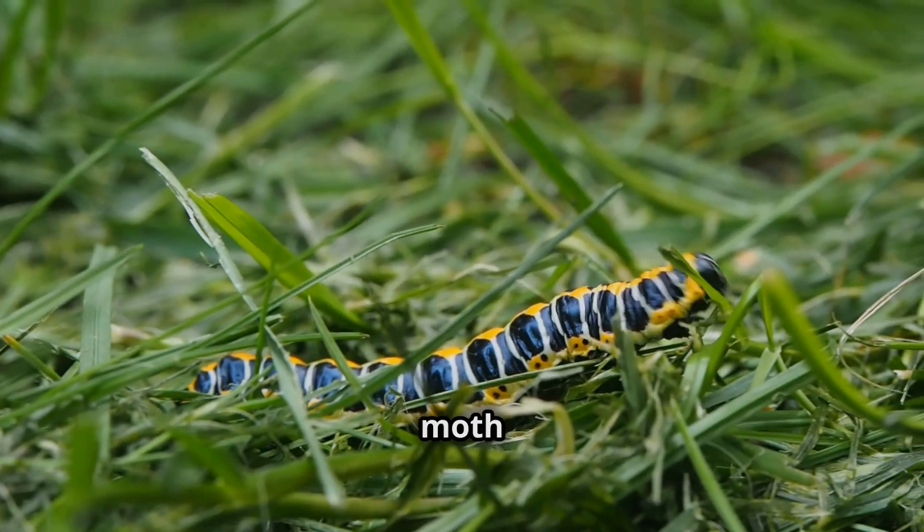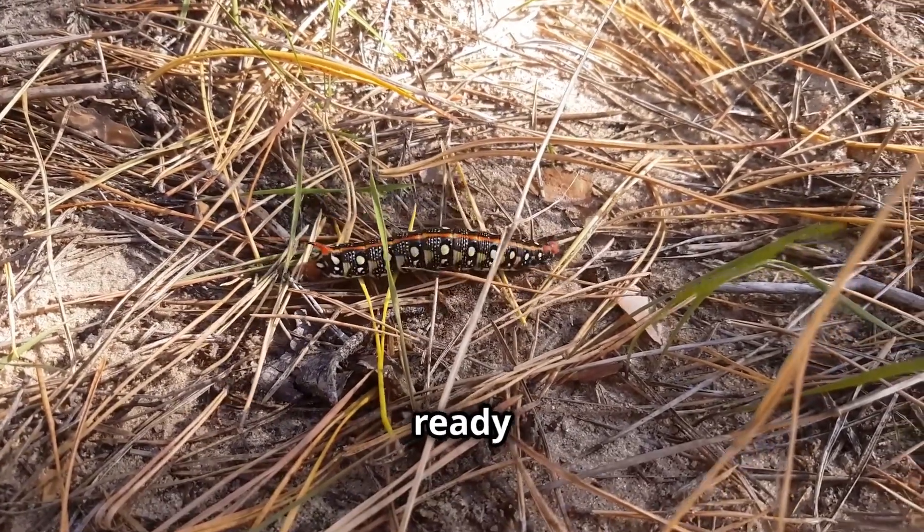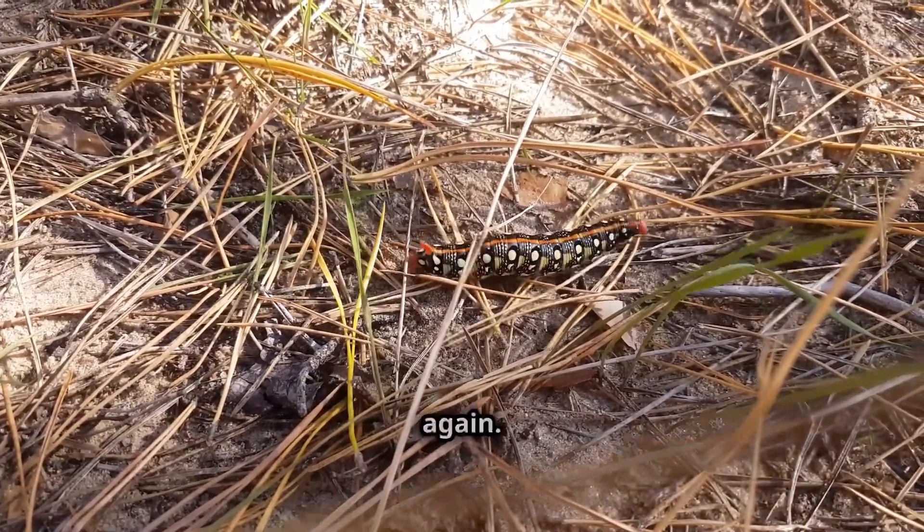After a few weeks, the adult moth emerges — a delicate, beautiful creature ready to start the cycle all over again.